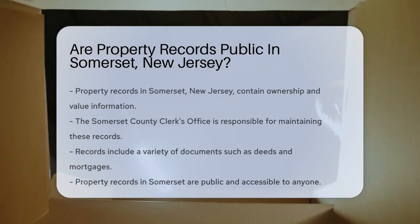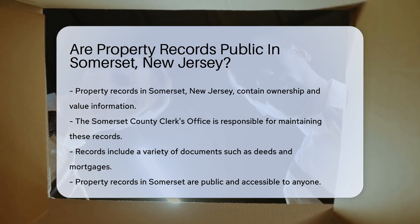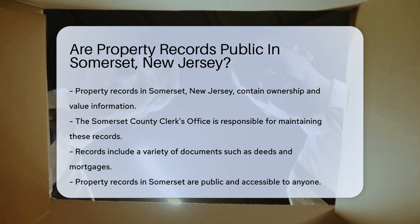In the Garden State, property records are a treasure trove of information. They reveal ownership, value, and more. But can anyone take a peek at them? Especially in Somerset, New Jersey — what's the deal?